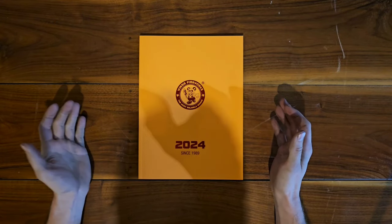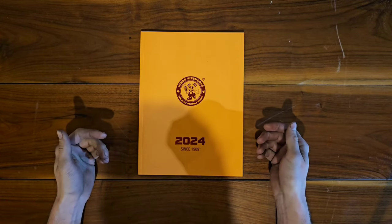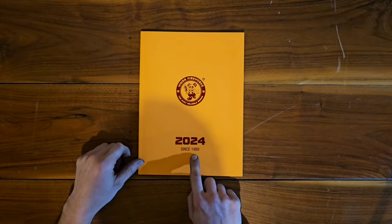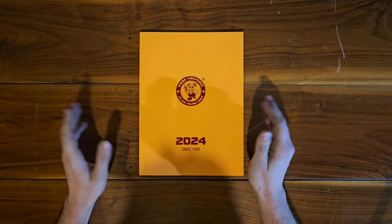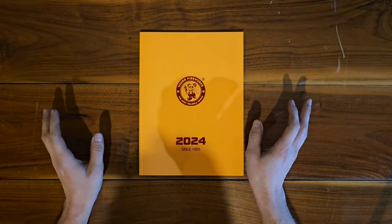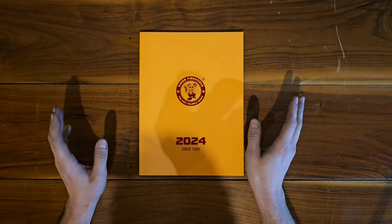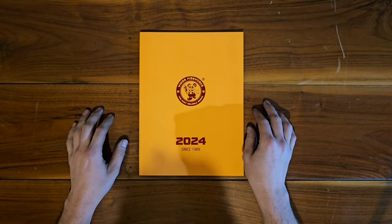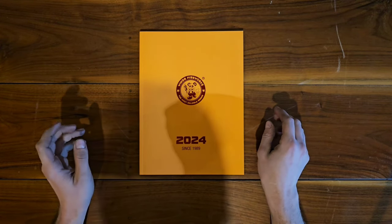Welcome back, today we have another catalog to go through — this is the Winda Fireworks 2024 catalog. Winda has been around since 1989, everybody that does fireworks knows Winda, it's a super popular brand. They have some fantastic products, definitely my top three. I've demoed a lot of their products before, used them in shows and things like that, so I definitely recommend them.